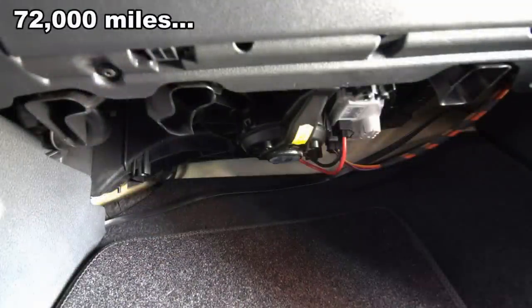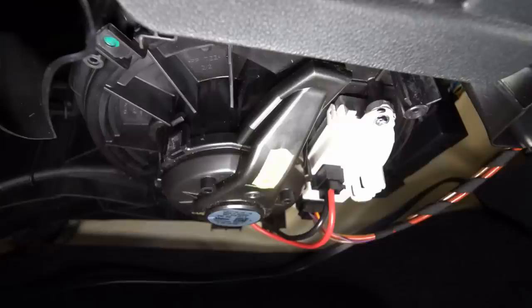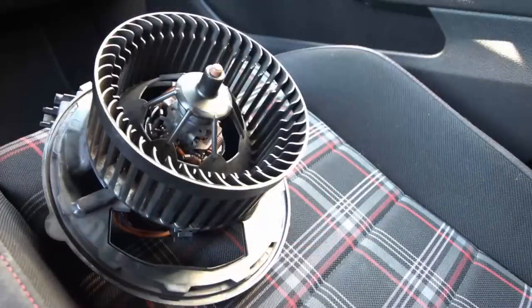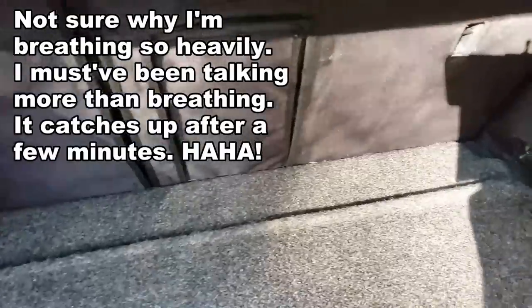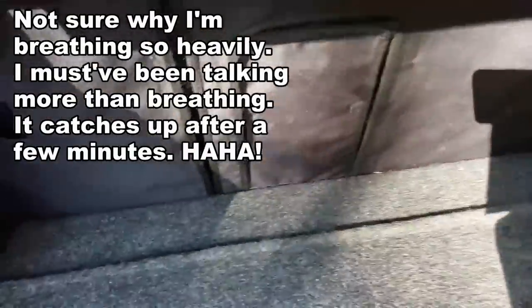The cabin blower also failed — I forget the exact mileage. You access it from right underneath the dash. I have a video on how to replace it; it was simple and not expensive to fix.